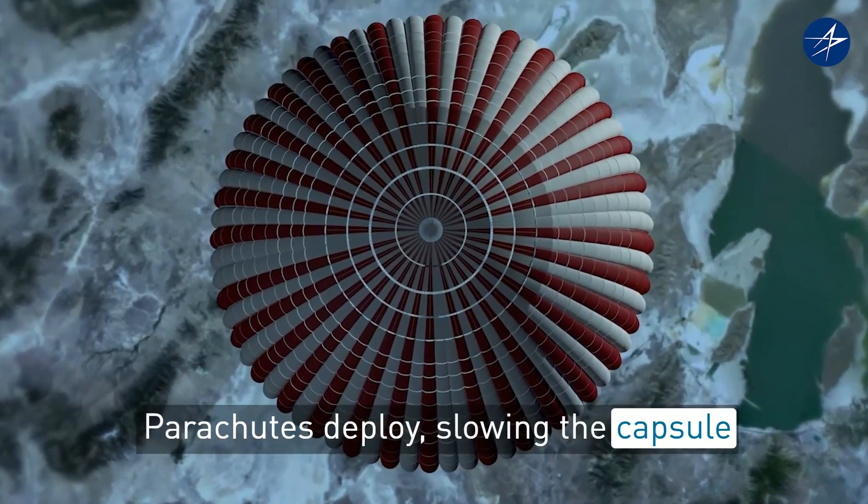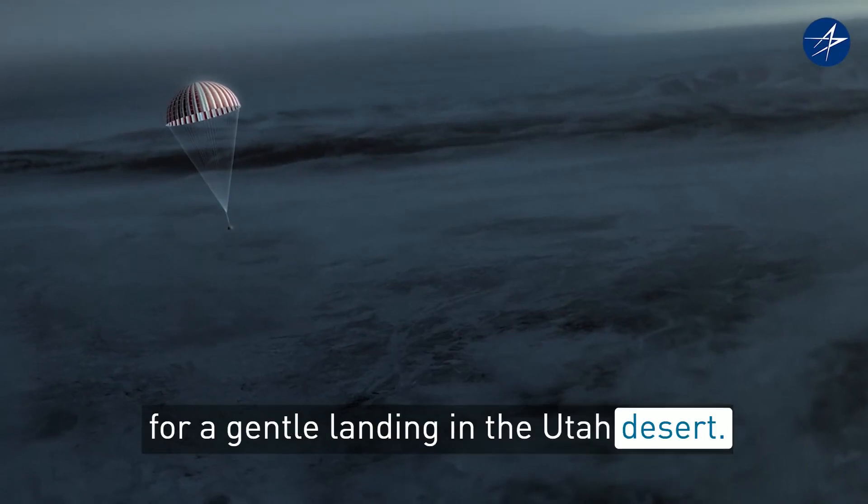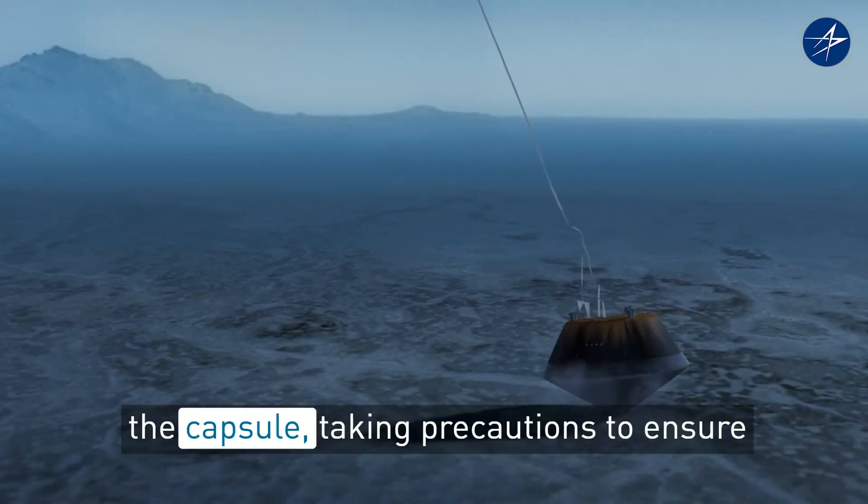Parachutes deploy, slowing the capsule for a gentle landing in the Utah desert. Engineers and scientists then recover the capsule.